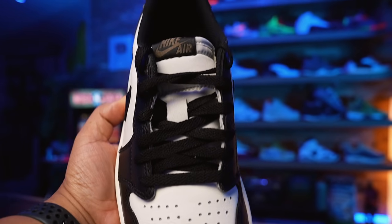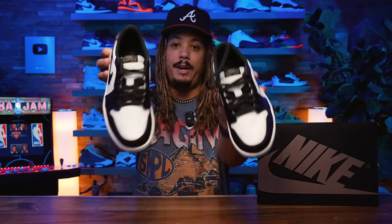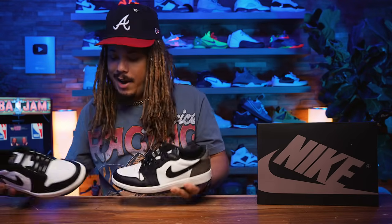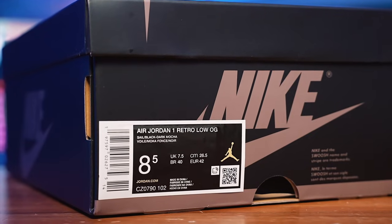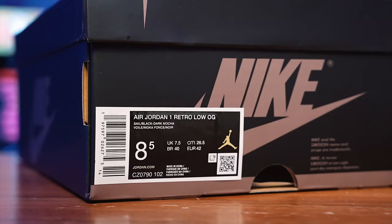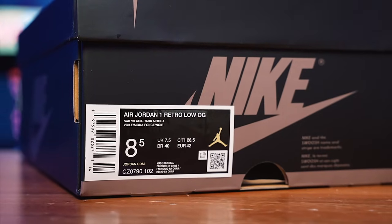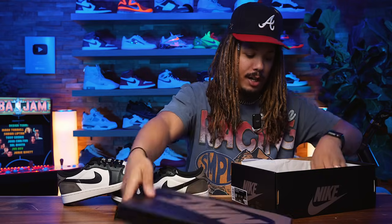Also keep in mind the original Mocha came with an additional set of sail laces, whereas these do not — just the black laces. I'm not mad at it but it would've been nice. The box reads 'Air Jordan Retro Low OG Sail/Black Dark Mocha,' size eight and a half.